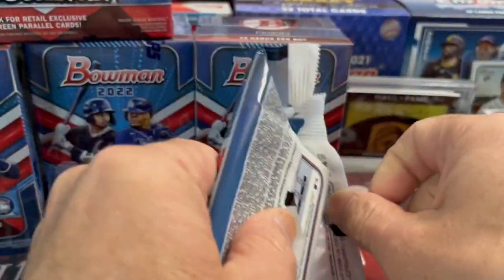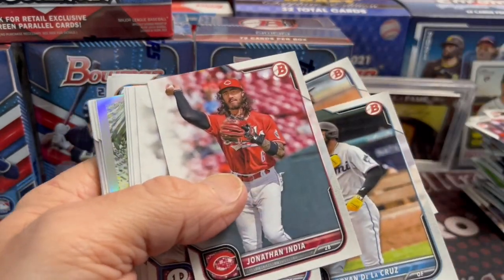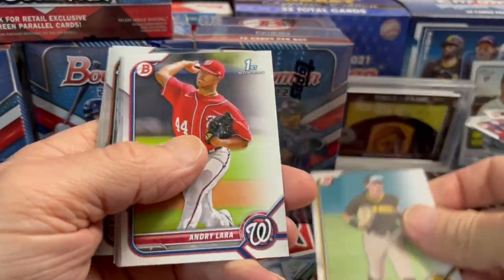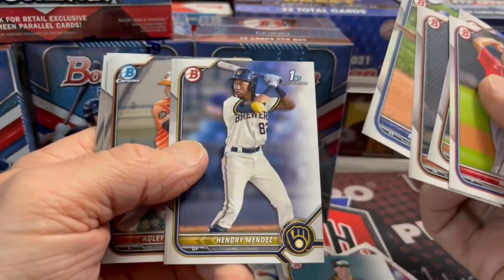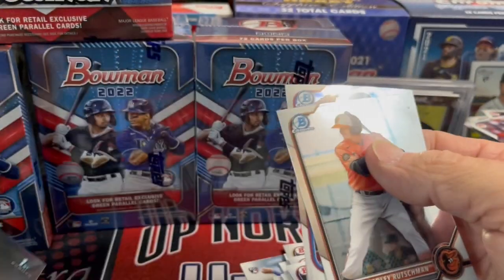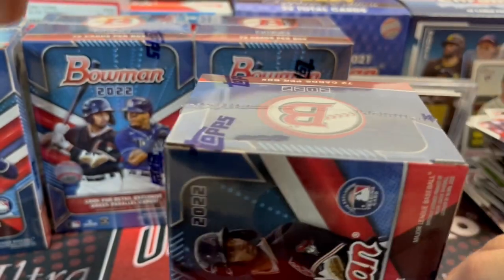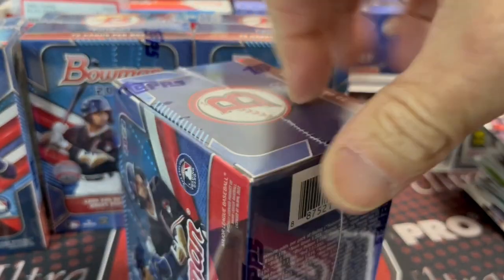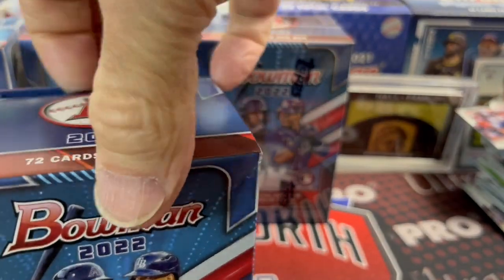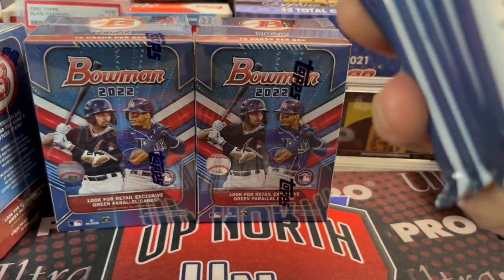We got one parallel out of that first value pack. Maybe we'll get a second one here. There's a Wander rookie — they were selling when they first came out for way too much, like $10 a pop. Now they're down to earth, like probably four dollars. Bowman Chrome rookies sell pretty well. But the paper Bowman rookies — people don't care about those. The Bowman Chrome rookies from Bowman Chrome people do chase, but the paper Bowman rookies, people don't care less.